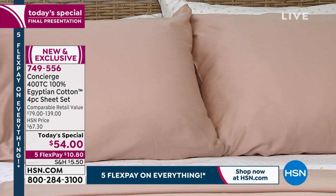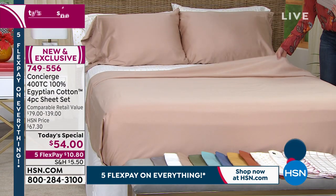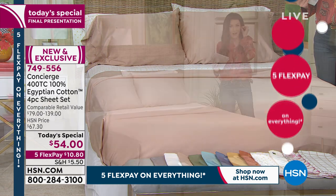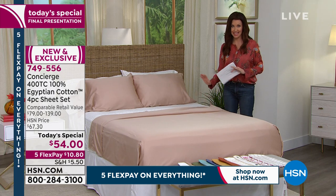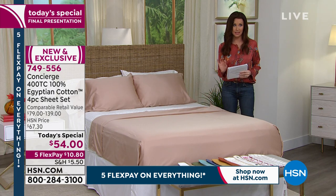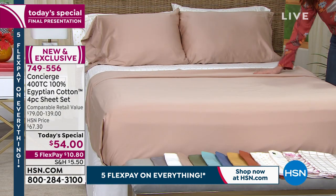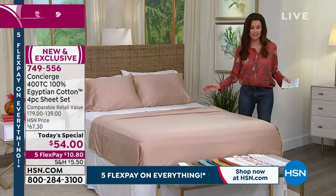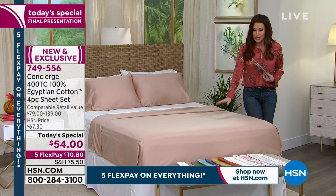I want to show you the colors. This is the beige — it is beautiful. I only have 400 remaining in this sateen, flowy, floaty Egyptian cotton. We've got only twin through queen in your beige. Those will go very, very quickly. Your best bet: go to hsn.com. You'll see the today's special right on our very first screen. Click on that and get as many of these sets as you possibly can, because they will be gone and we won't have them back.